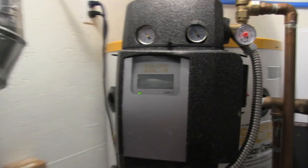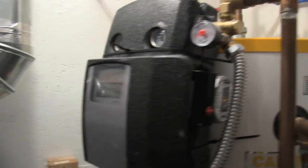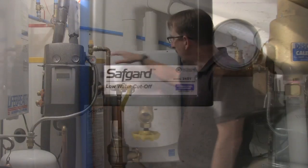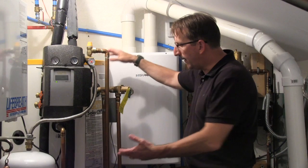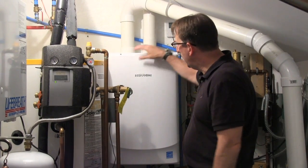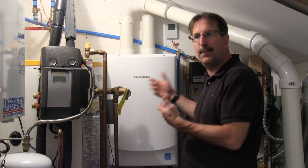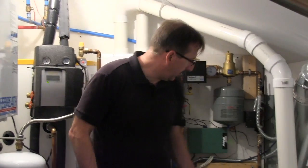We have a tankless hot water heater that backs up our boiler system, which connects to the solar hot water panels. The solar hot water panels provide all the domestic hot water and radiant heat for the home. If the panels aren't producing enough and the boiler starts to cool down, the tankless heater senses the water flowing through and backs up the whole system automatically.